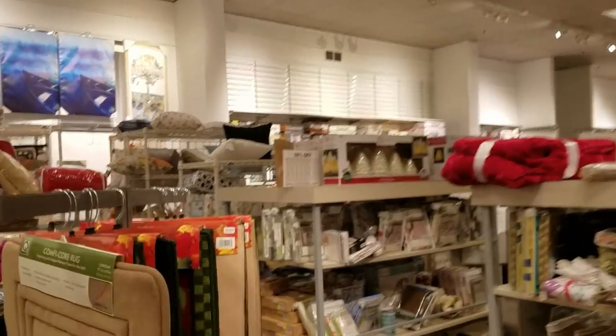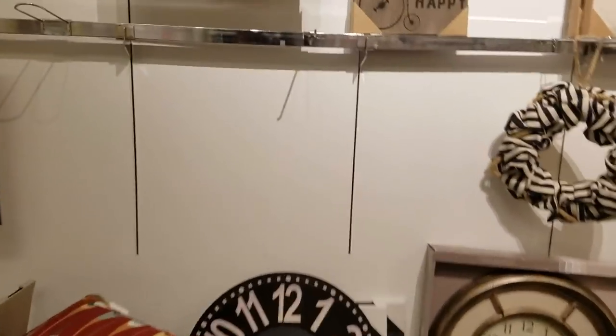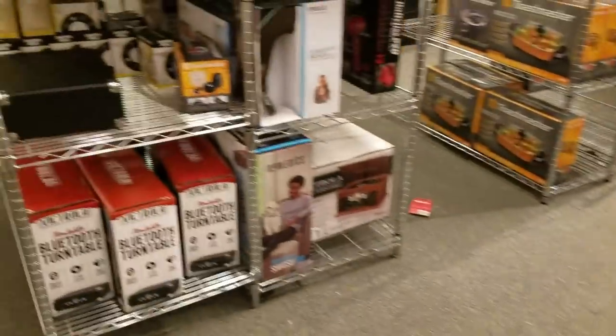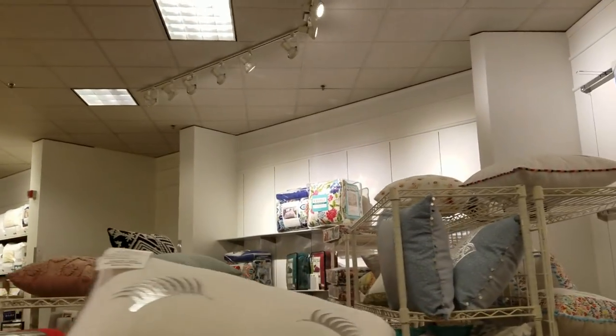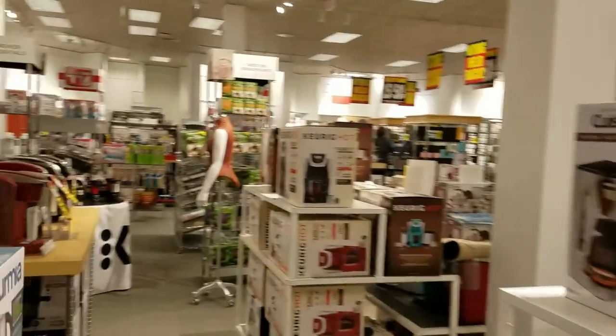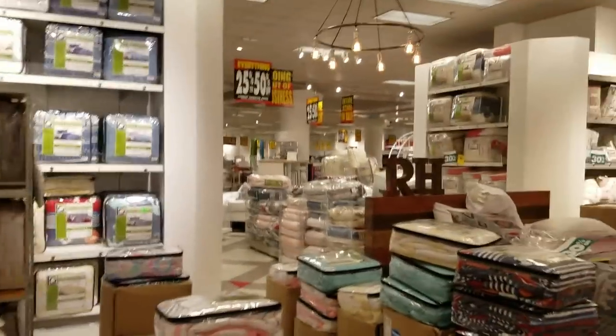The sales weren't really good enough to justify this department looking like a total mess. I don't understand how people have no decency to put stuff back — why do they have to turn things into a mess? This is worse than Goodwill. The store is otherwise in amazing shape besides this one section of the home department. How did they let it slide so much?